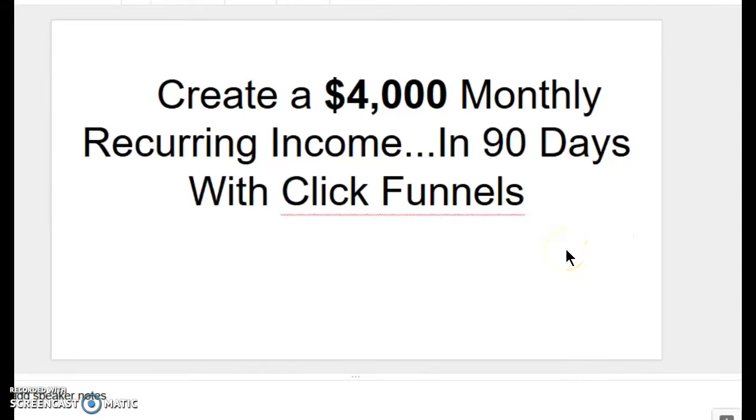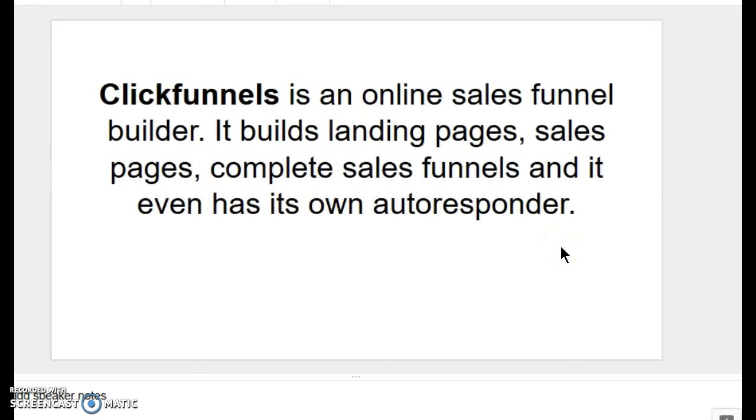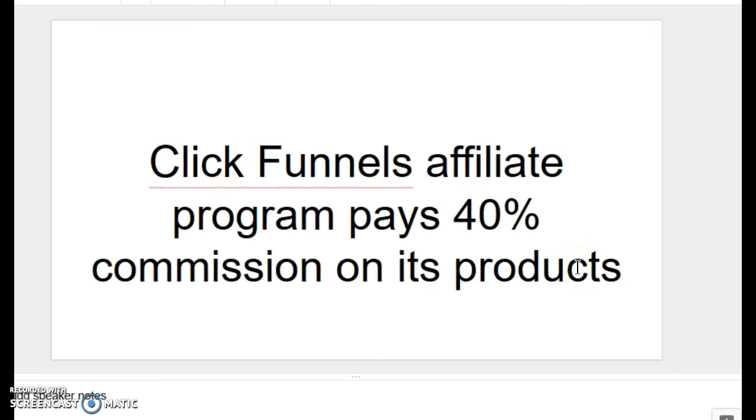In this video, you're going to learn how to create a $4,000 monthly recurring income in 90 days or less with ClickFunnels. ClickFunnels is an online sales funnel builder. It builds landing pages, sales pages, complete sales funnels, and it even has its own autoresponder, self-contained. ClickFunnels also has an affiliate program which pays 40% commission on some of its products.